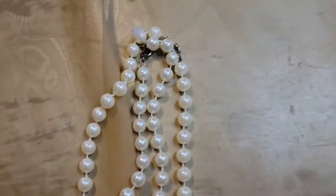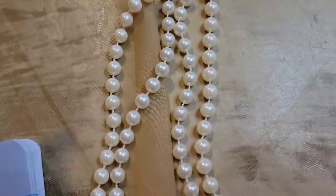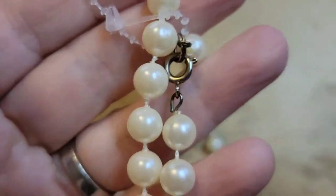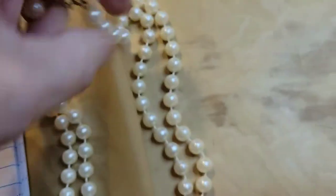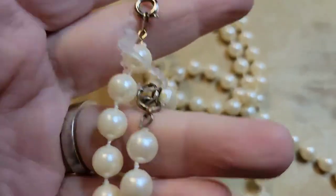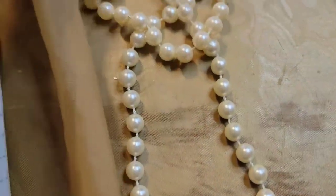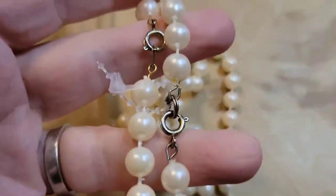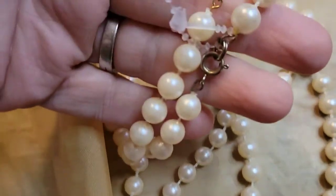These two pearl necklaces appear to have never been worn — they still have part of the store tag. The longest one is about twelve inches. They're not connected but were apparently sold together. Definitely costume, but still pretty. I can do this set for three dollars, number eleven.